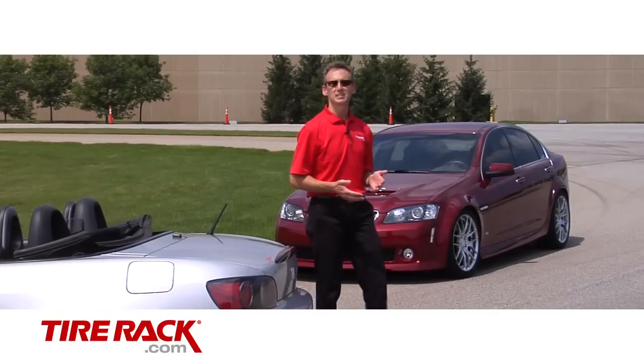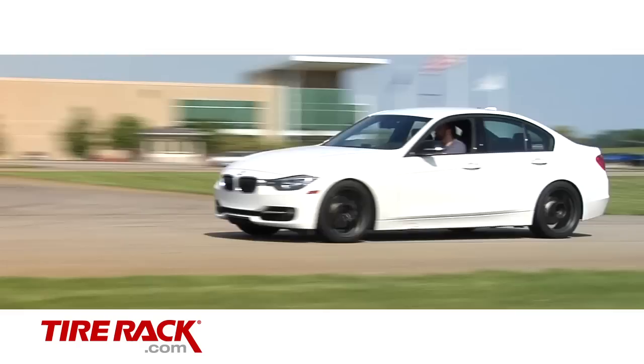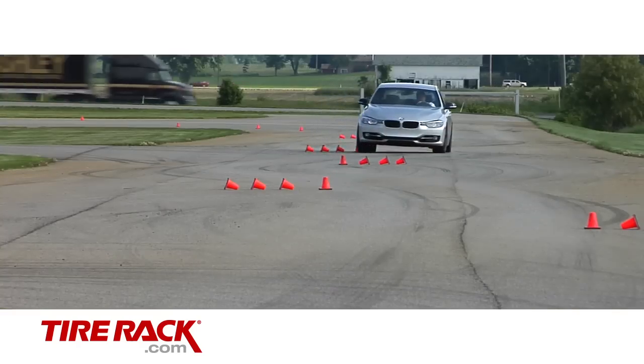To describe something as extreme suggests the utmost degree of excessiveness. But can you really have too much of a good thing? Bolting any one of these extreme performance summer tires on your car will give you the single best upgrade to your car's handling.